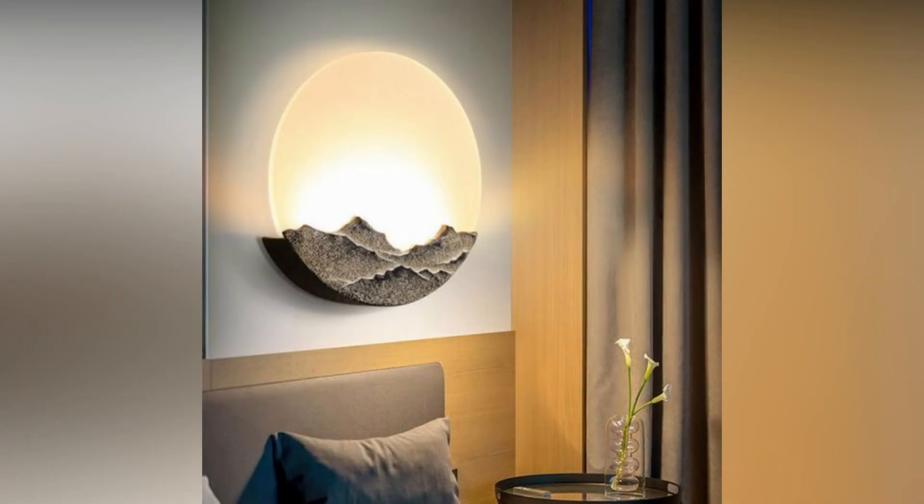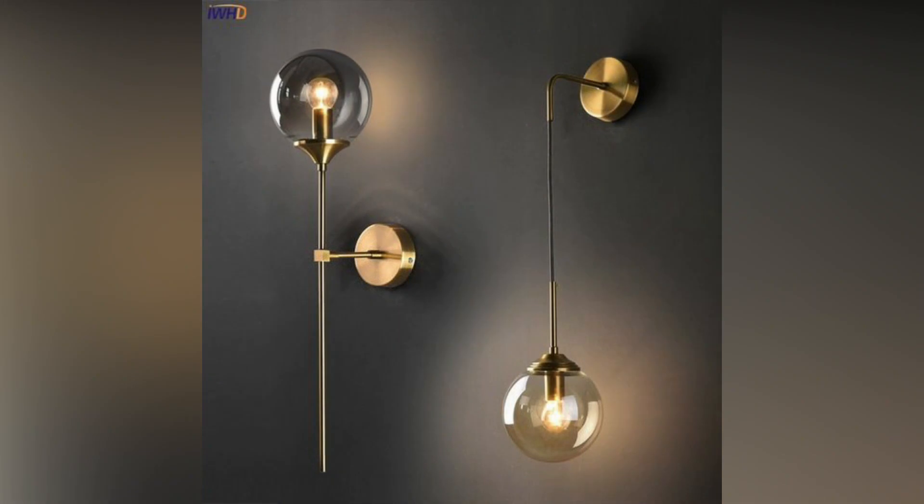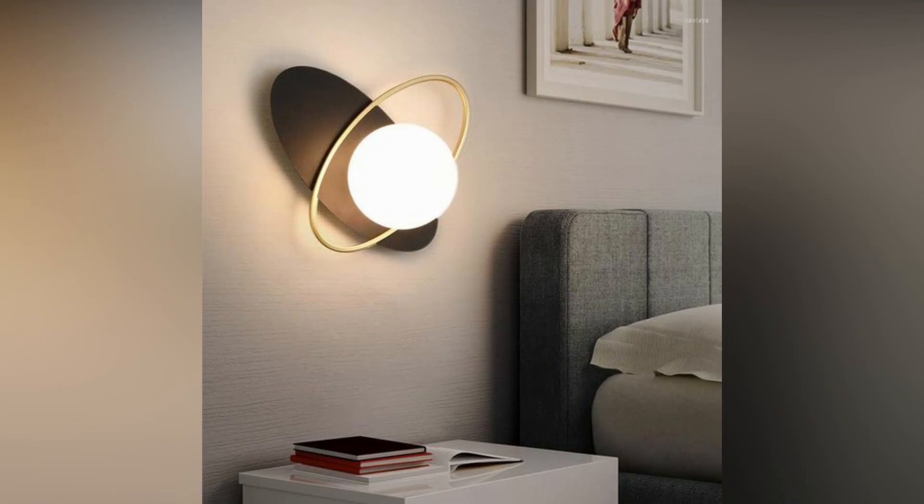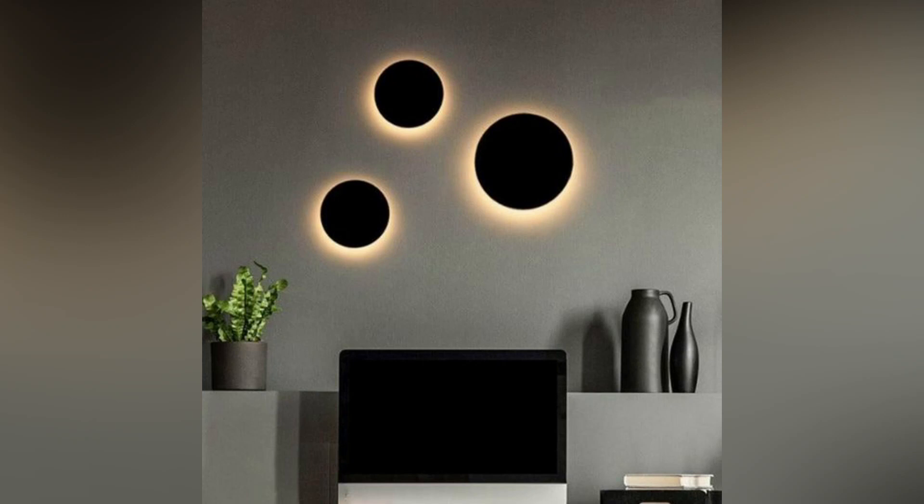Linear wall lights for modern flair. Embrace a sleek and modern look with linear wall lights. These fixtures, often featuring clean lines and minimalist designs, provide a contemporary touch to your living room. Install them horizontally or vertically to create a sense of movement and style.